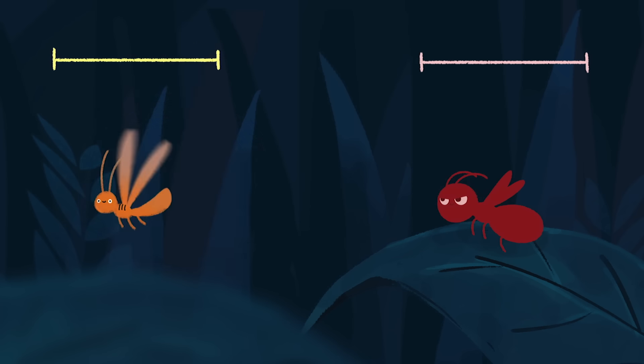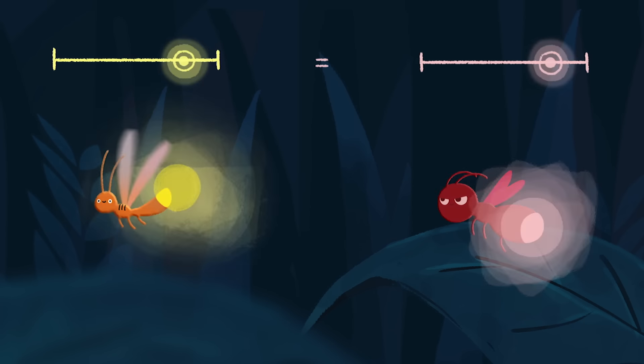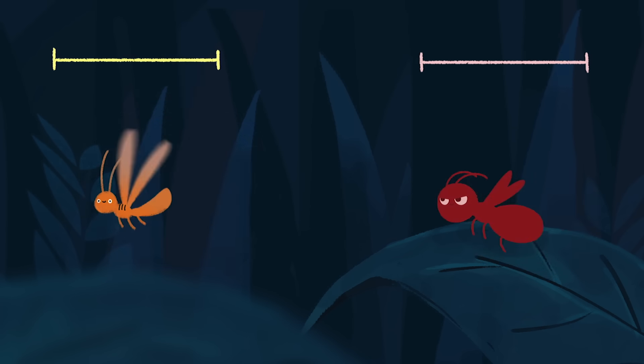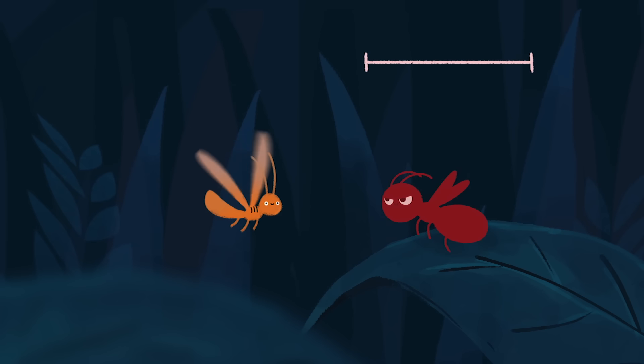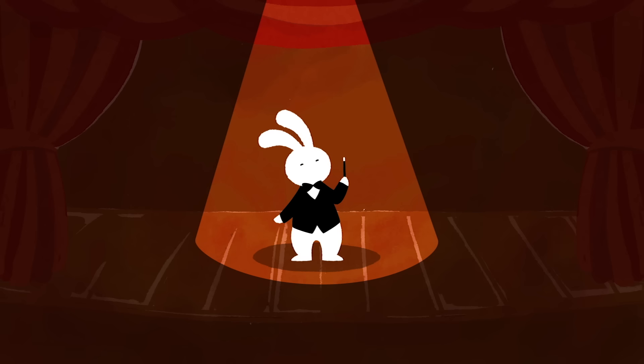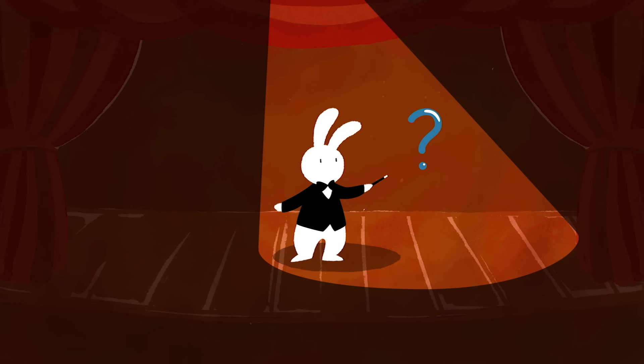In this case, we know that the predatory firefly's signal isn't an accident because she flexibly adjusts her flash pattern to match males of different species. Based on this definition, where is animal deception seen in nature?